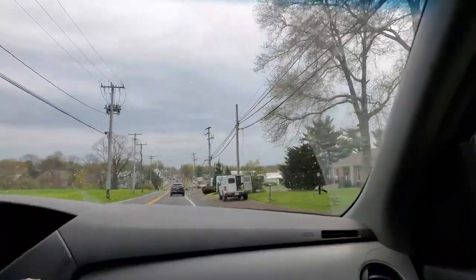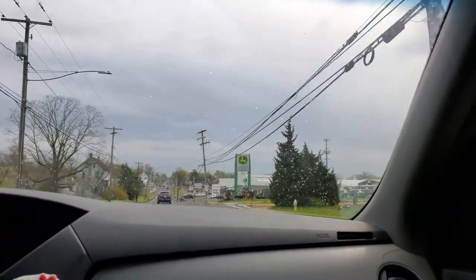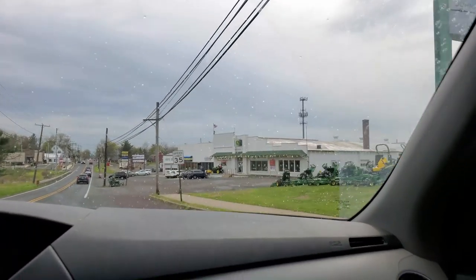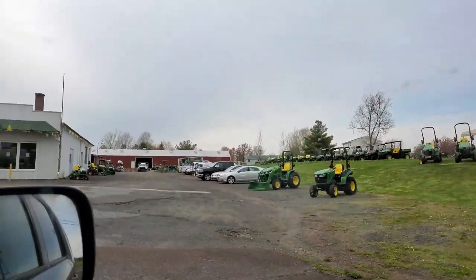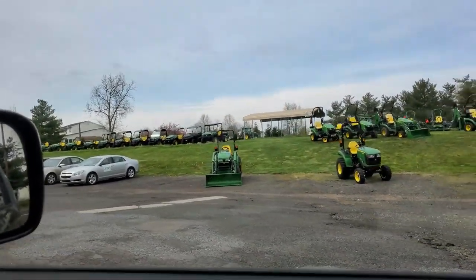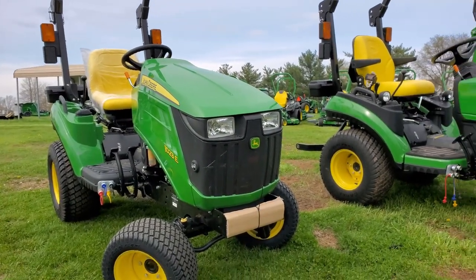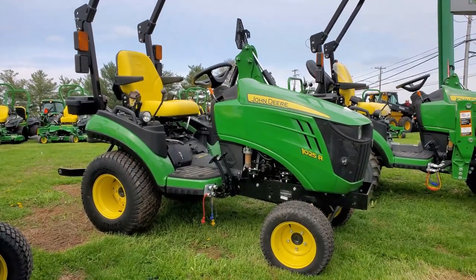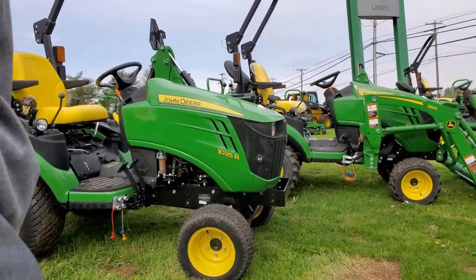Here we go! We are coming upon the place! The 1023E - were we looking at that one? That's the 1025R, which we're debating now between this one here or the 2025R. Let's walk around and see if we can find it.